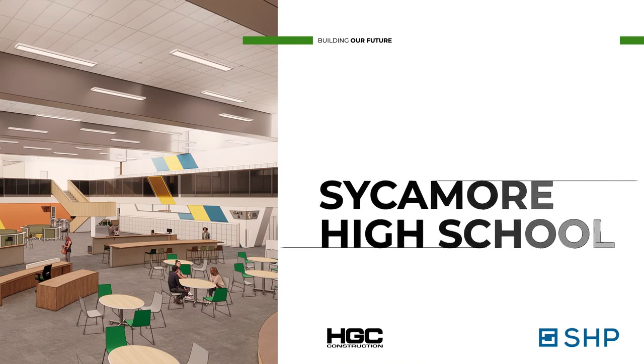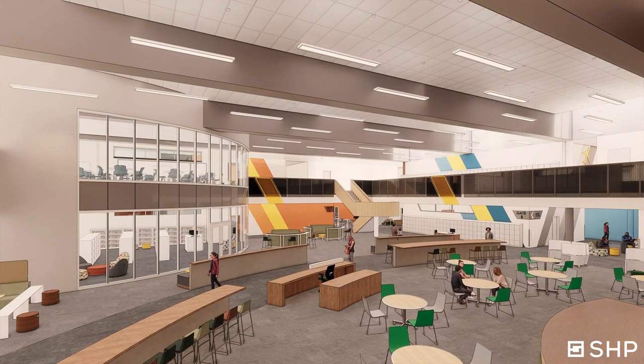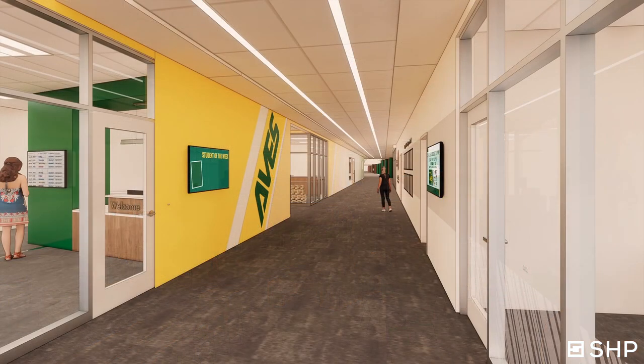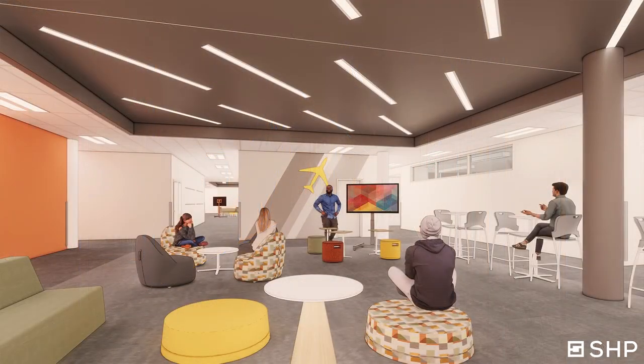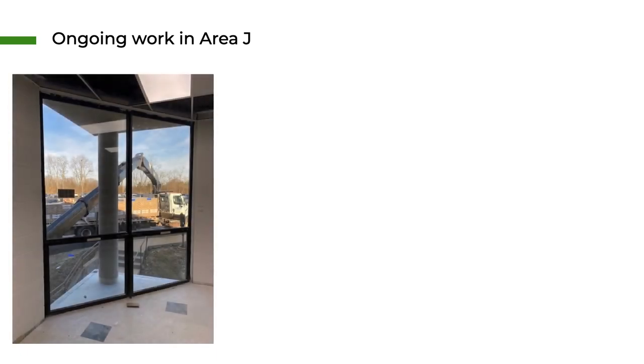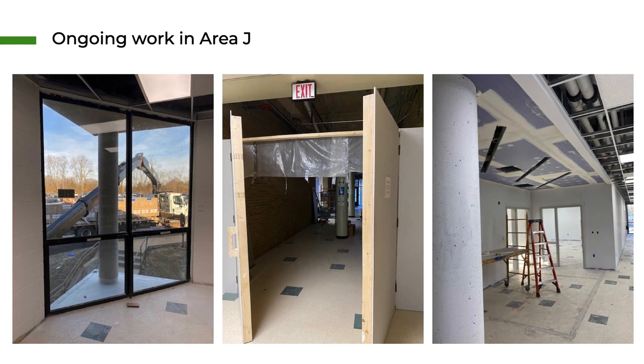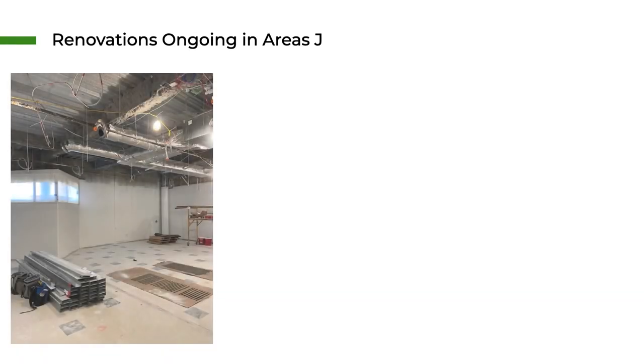Did you know that 50% of the total project is going to be completed between this March and this coming November? Some of those areas highlighted will be the complete renovation of our gym, the beginning of construction of the natatorium, our exterior athletics, continued development and restoration of academic areas, and also our commons area and cafeteria. All this work, in addition to the new front of the building, is going to be happening intensely — there's going to be a lot of motion over on the high school campus.